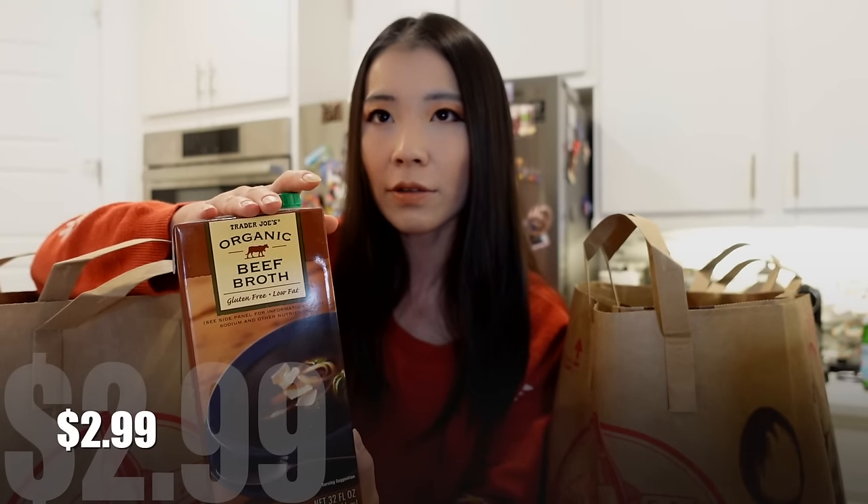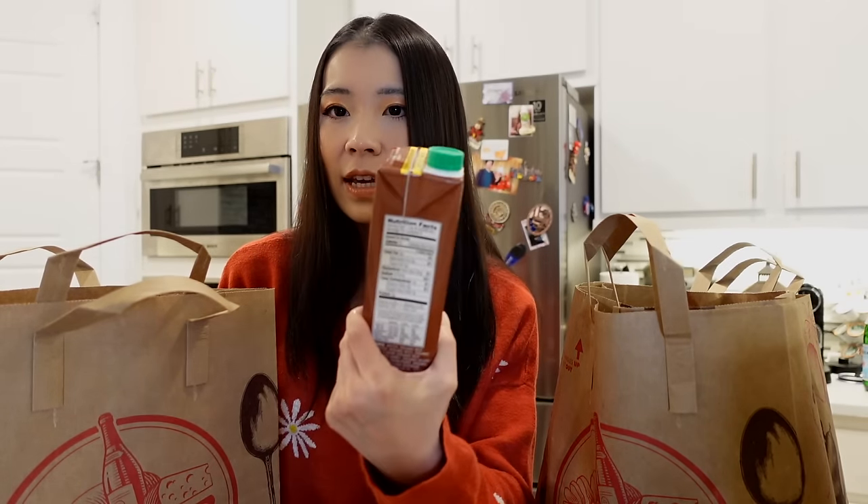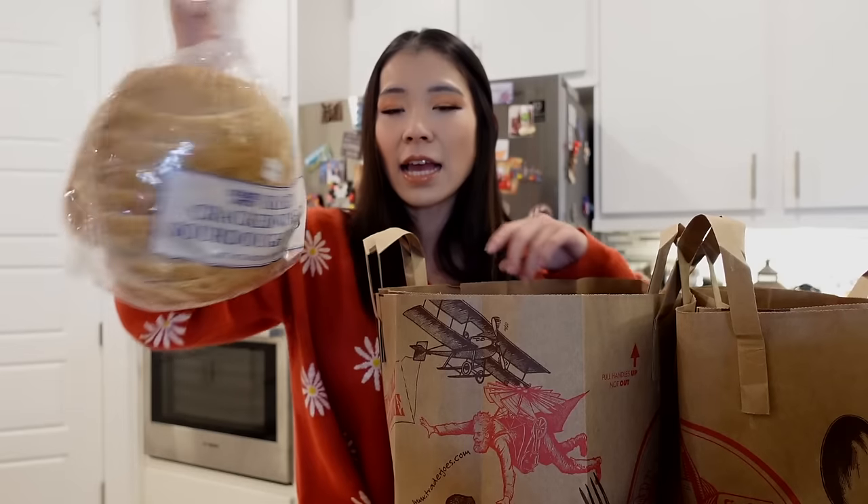Next is the Trader Joe's Organic Beef Broth — gluten-free and low fat. They also have a beef bone broth, and in hindsight I think I should have gotten that one. This one does have organic soybean oil, but the total fat per serving is very low, so I don't think there's a significant amount. It doesn't bother me if I eat a little bit here and there — it's really about over-consumption of these ingredients that may cause inflammation.